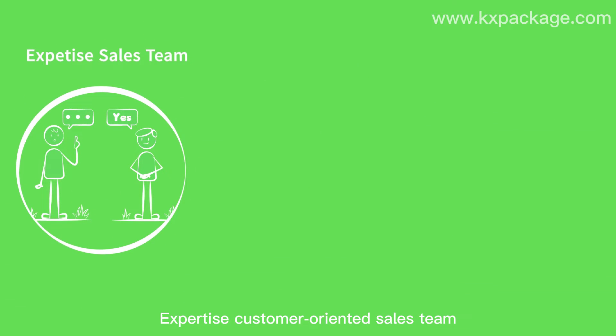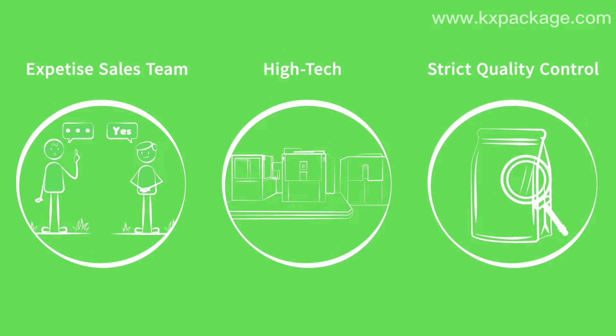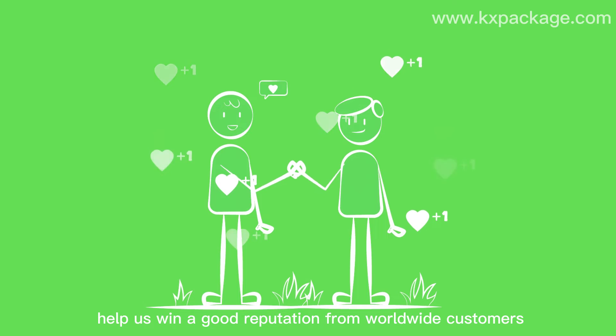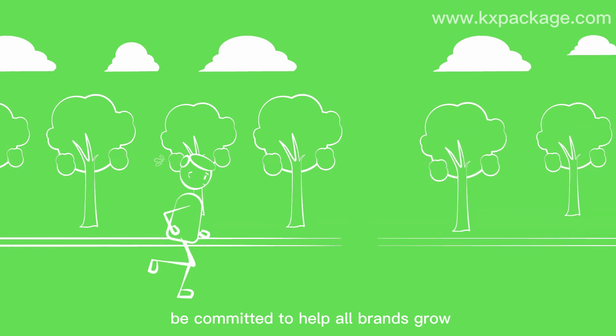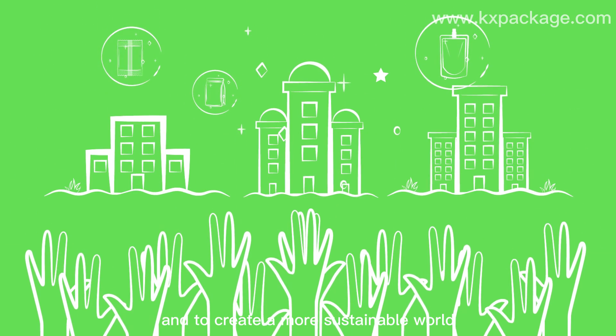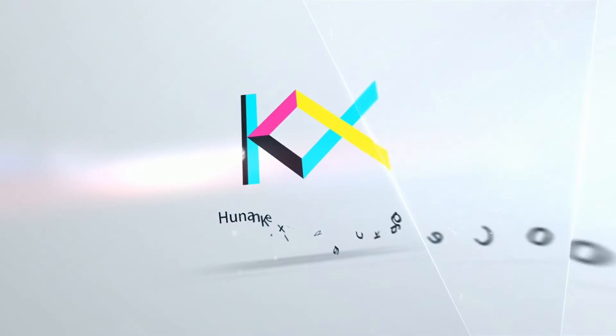Our customer-oriented sales team, high-tech technology, and strict quality management help us win a good reputation from worldwide customers. We will keep moving, committed to helping all brands grow with great packaging and to creating a more sustainable world. Thanks for listening.